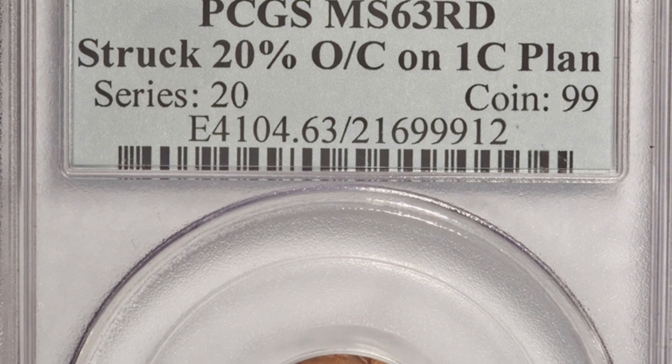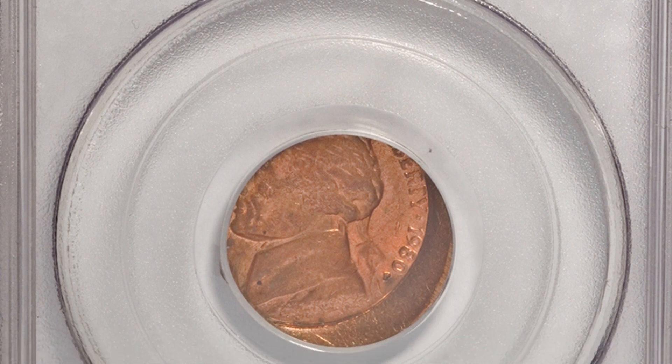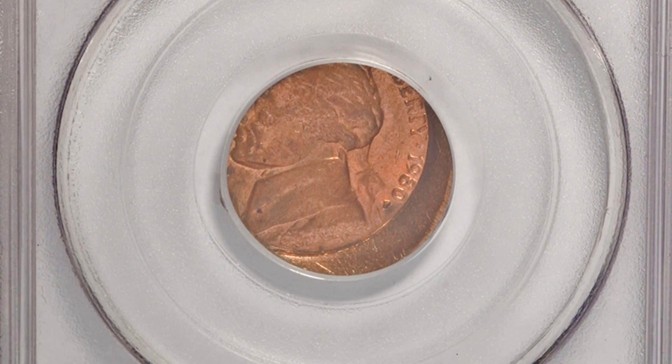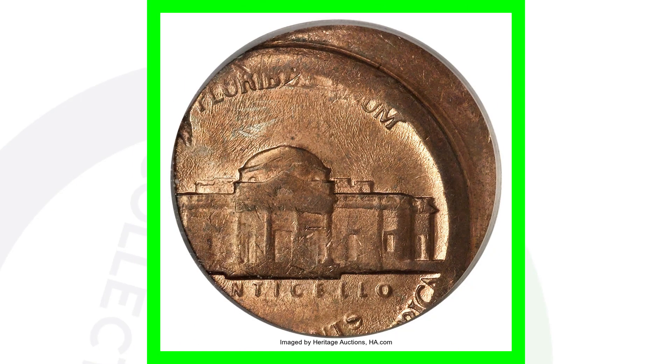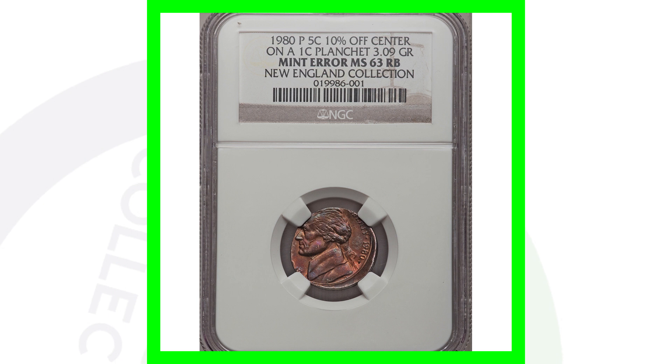Here is another 1980 nickel struck on a one-cent planchet, but this one has also been struck 20% off center — you can see that in the image. This coin sold for over $1,800.